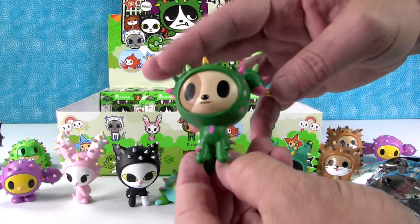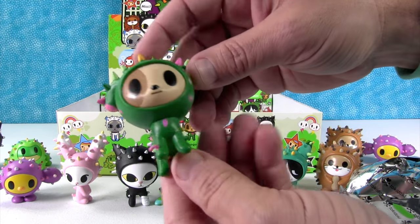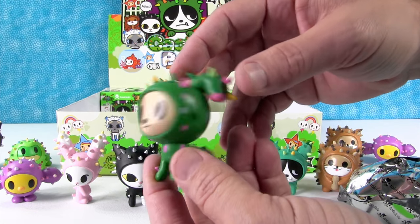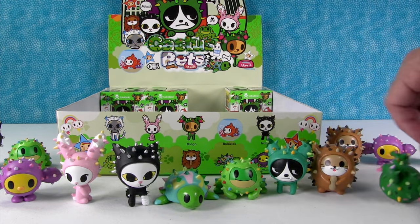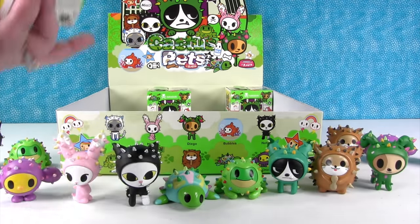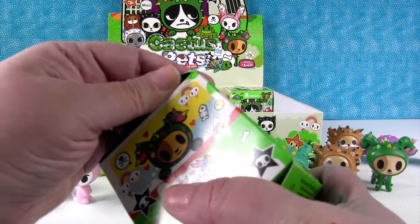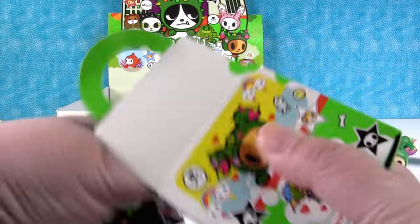There's Diego! Hello, little Diego. I like his ears — they're floppy. That's cute. Very bright. I think these are probably my new favorite Tokidoki figures of all. I like the cactus pets — they're awesome. I don't know what my favorite would be, because Tokidoki makes a lot of great figures.